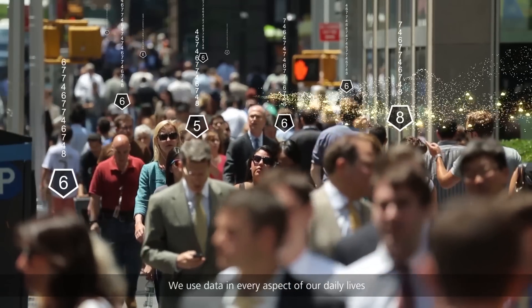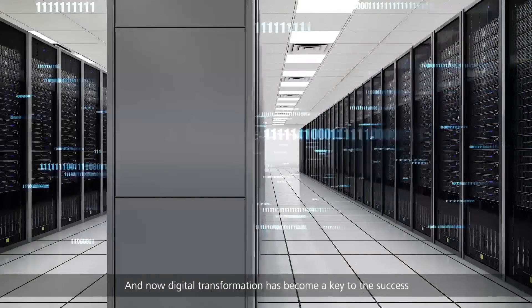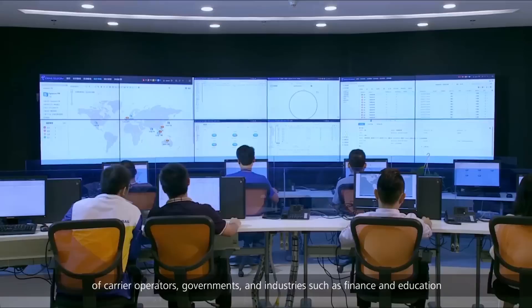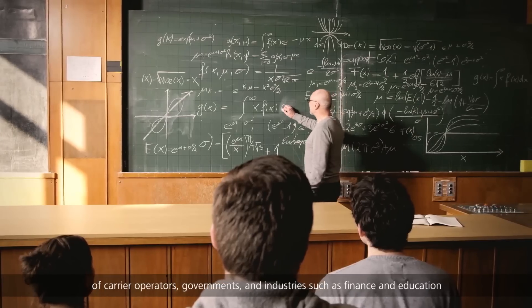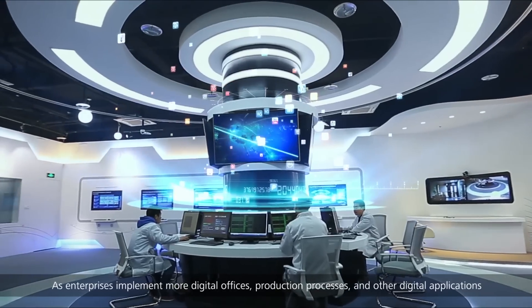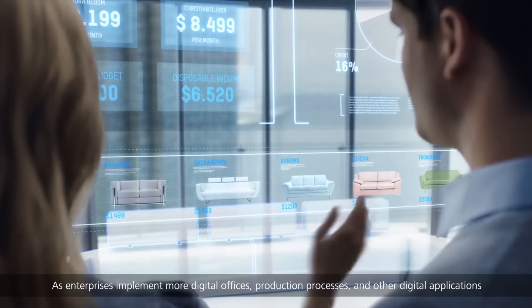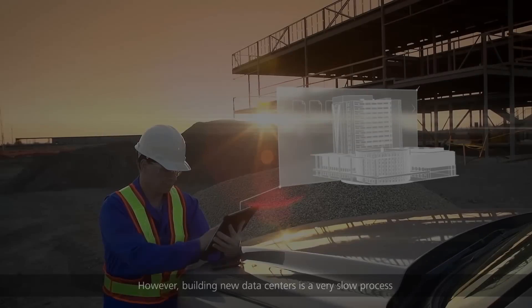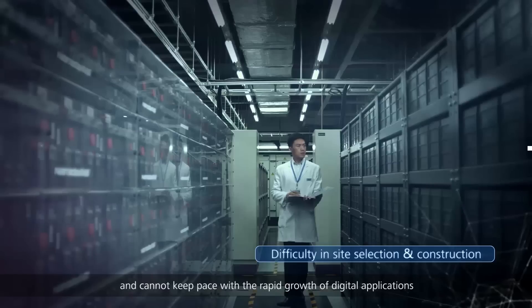We use data in every aspect of our daily lives, and digital transformation has become a key to the success of carrier operators, governments, and industries such as finance and education. As enterprises implement more digital offices, production processes, and other digital applications, more data centers are needed. However, building new data centers is a very slow process and cannot keep pace with the rapid growth of digital applications.